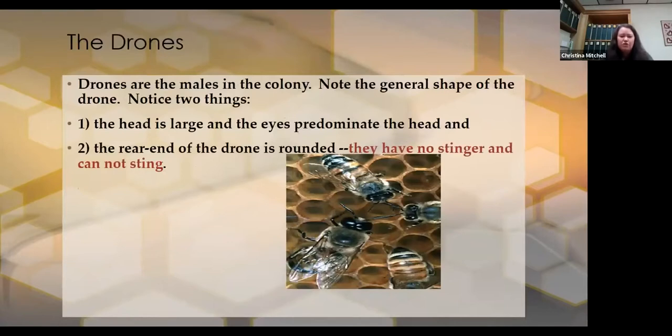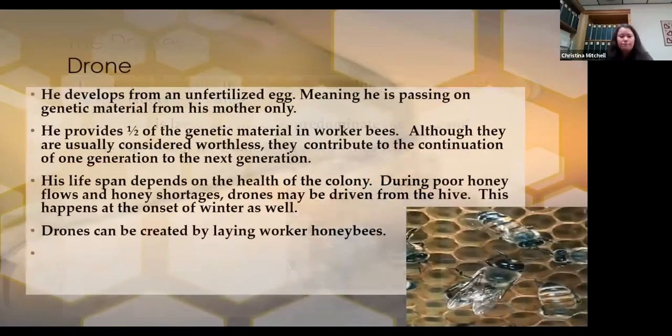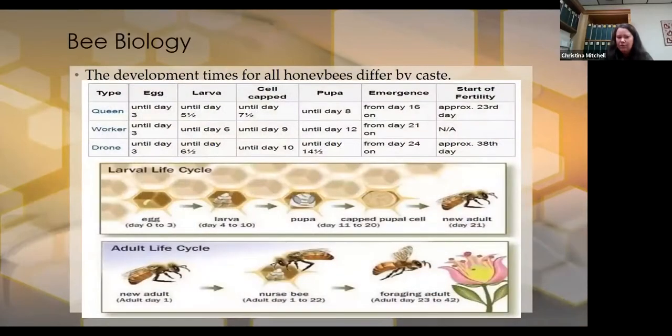Drones are the males — the general shape is more round, and to me they look like overgrown house flies. They do not have a stinger. The drone develops from an unfertilized egg, meaning he's only passing on genetic material from his mother. There are three to five hundred of them in a hive, though it only takes one to fertilize the queen. The queen is not fertilized within the hive — she goes on a mating flight and only one lucky drone gets to do the job, and he will die after doing that.